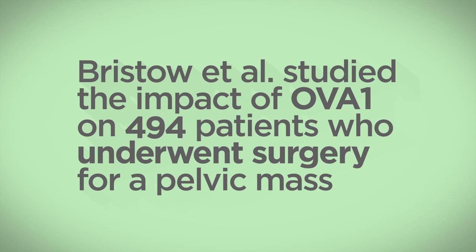Let's look at data from Bristow et al. This study looked at the impact of OVA1 on 494 patients who underwent surgery for a pelvic mass.